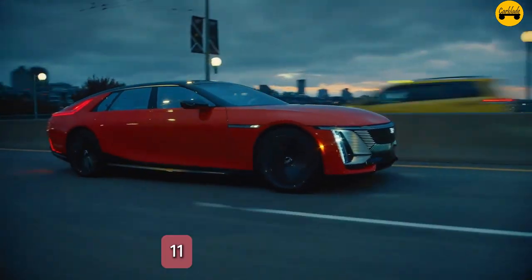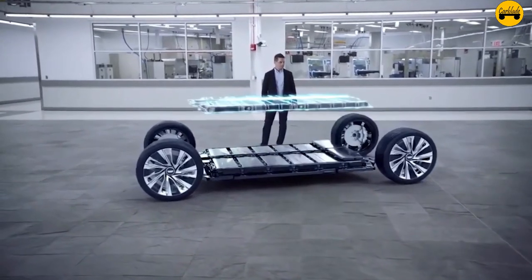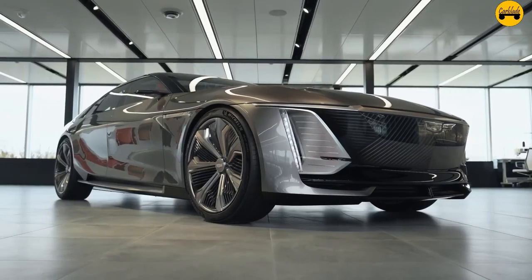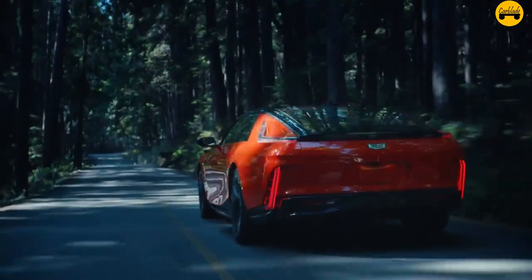Number 11: Electric performance. The Celestiq is powered by a dual-motor, all-wheel-drive electric powertrain, delivering impressive acceleration and range, with an estimated 0-60 mph time of under 4 seconds.